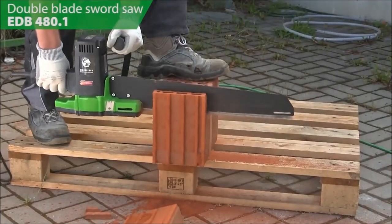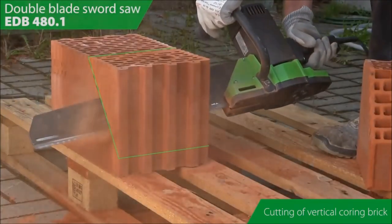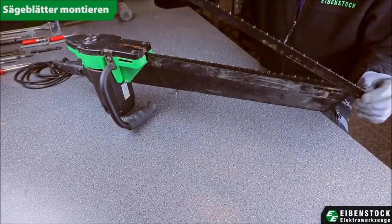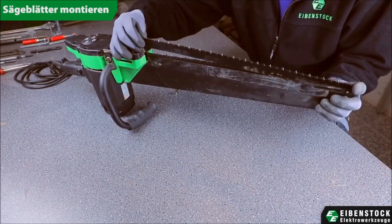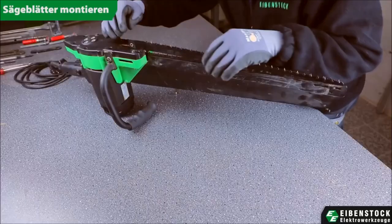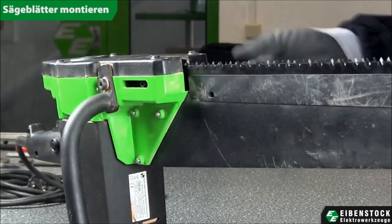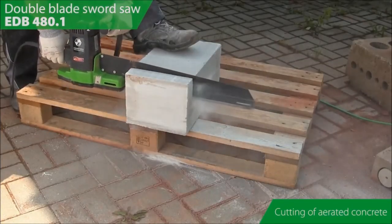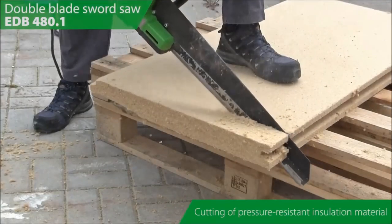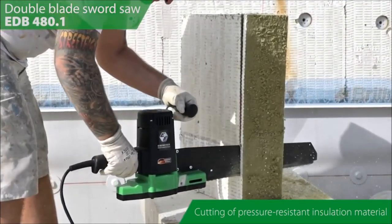Next on our list is the EDB-480 Double Blade Saw, also known as the Double Blade Sword Saw. This powerful and versatile tool is designed for cutting construction materials like poroton, aerated concrete, wood, and plastics. With a robust design and a durable 1800-watt motor, this handy tool excels in handling even the toughest applications. It features high cutting speed, precise cutting with a warp-resistant sword, and two countersaw blades for blowback-proof sawing. The blower function ensures dust protection for the gearbox and the user, and its compact, slim design makes it easy to handle and work close to edges.